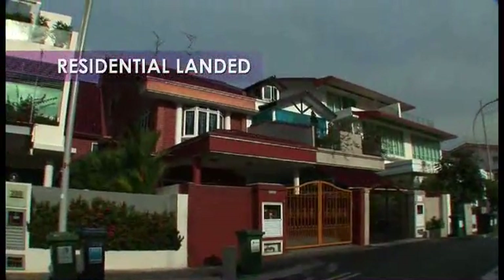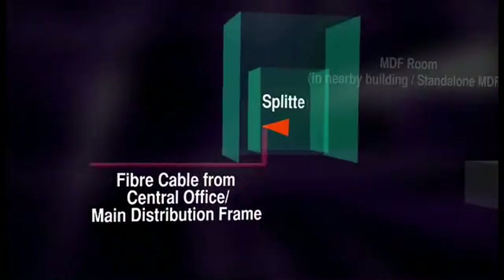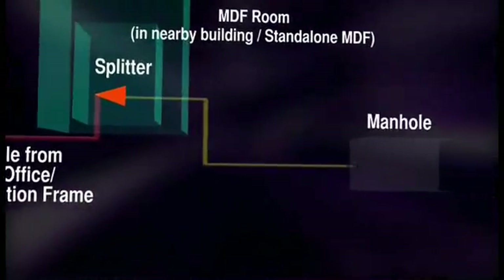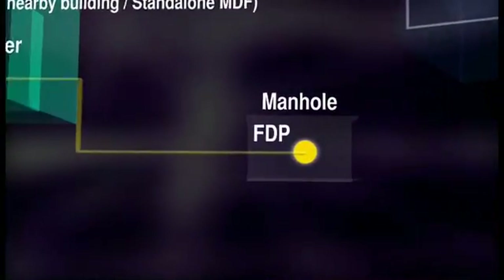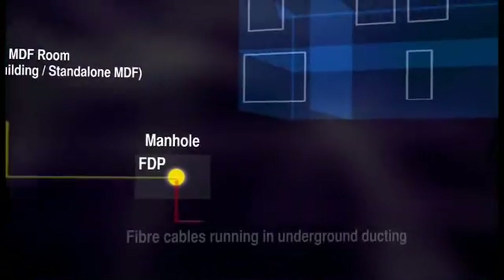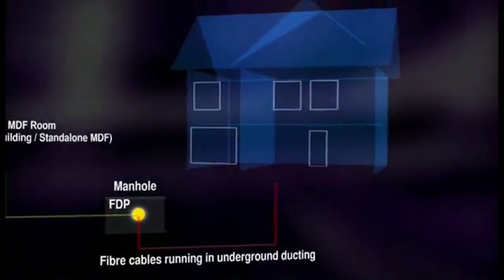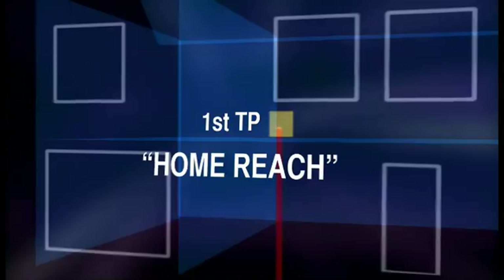For landed property dwellers, a similar network architecture concept is used. Although connection zones differ — instead of a telephone riser, the FDP is found in the manhole. Upon the owner's approval, it then runs into the owner's premise using underground ducting and a Lilian pipe, which ends at a termination point inside.